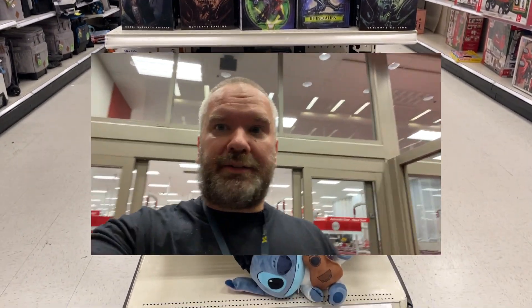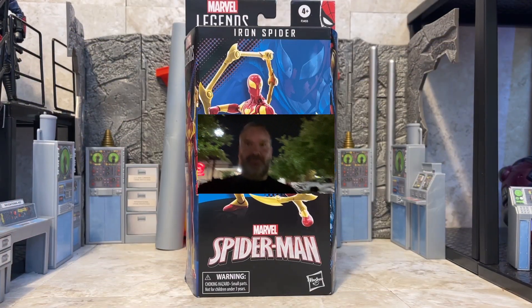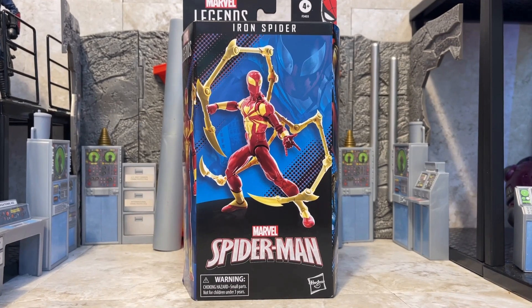All right, so two chase Star Wars vehicles, we found our Iron Spider — it's getting a little dark outside. We're gonna get back to the toy room and open up the Iron Spider. What an awesome little hunt! Let me know — are you finding the new Spider-Man figures at your Target stores, and what do you think of these Star Wars vehicles and the chase variants?